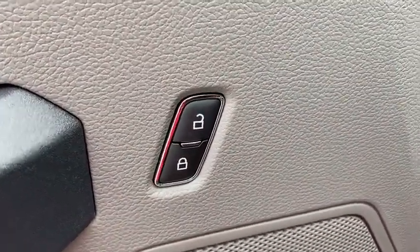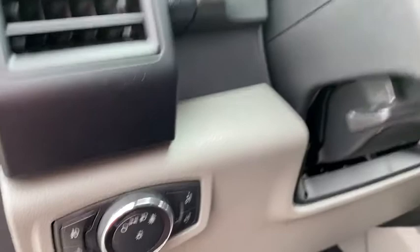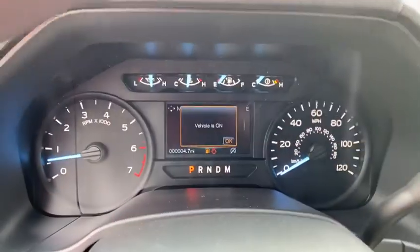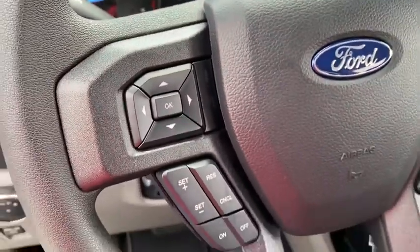Rear defrost, auto-off headlights, AM FM stereo radio, passenger airbag, power windows, electronic stability control, power door locks, fog lamps, side head airbag, MP3 player.